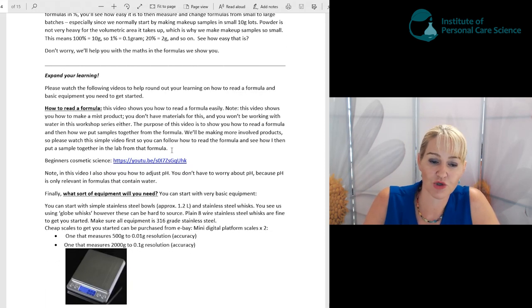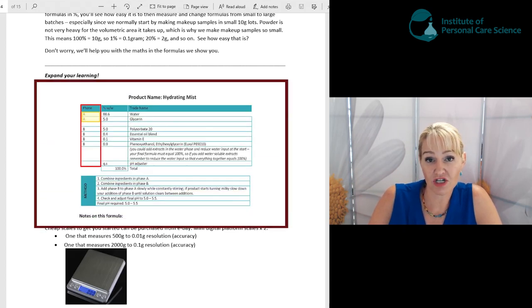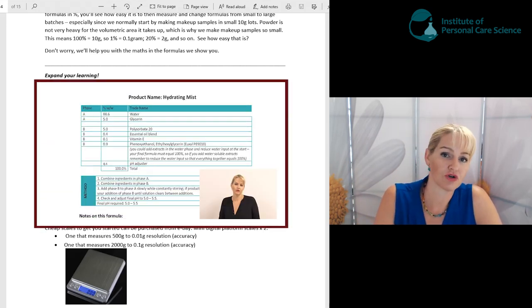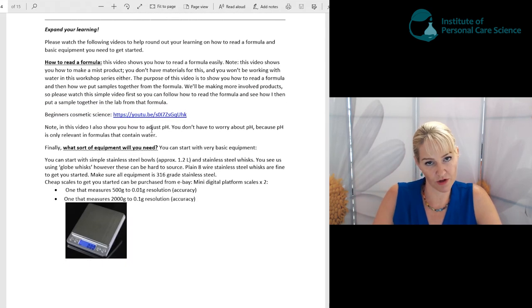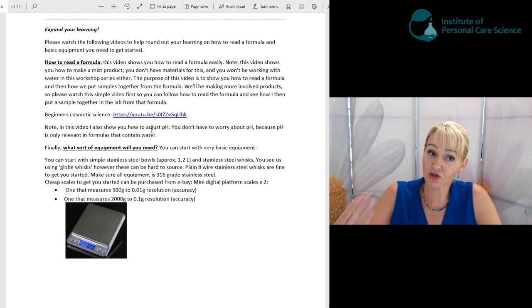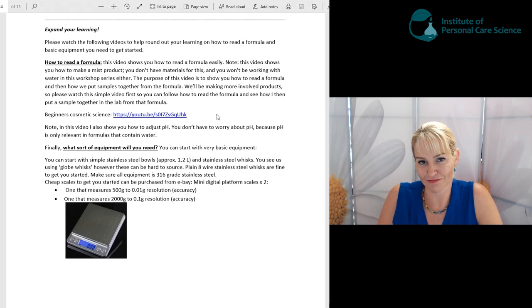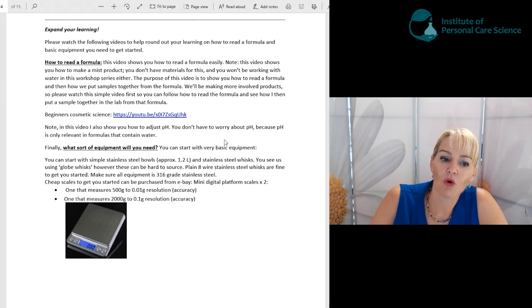Before we get into working with the formulas, I want to make sure you have some experience in how to read a formula. We've got a beginner's cosmetic science video for you — I'm making a mist product in it but I show you how to read the formula. I do talk about adjusting pH in that video, but you don't have to worry about that here since pH only matters where the formula contains water, and none of these formulas do.